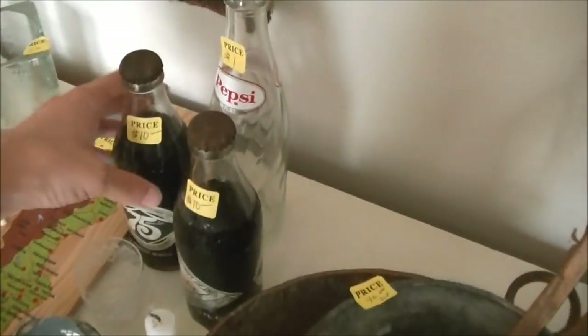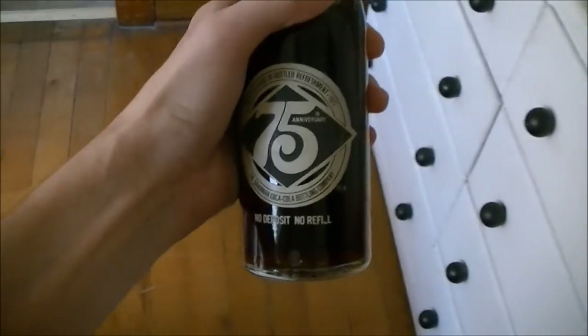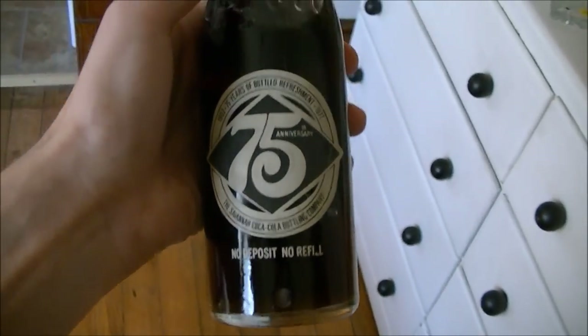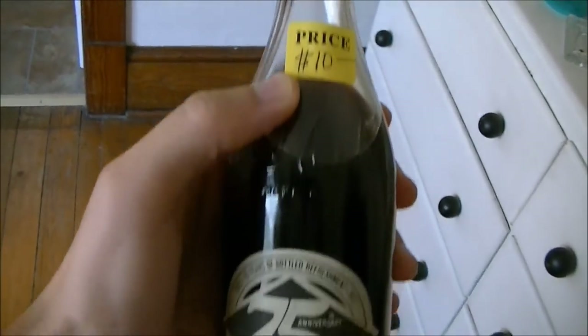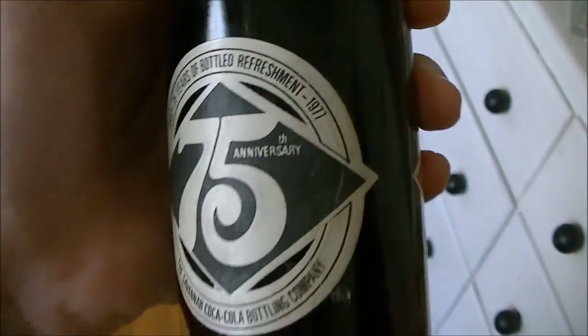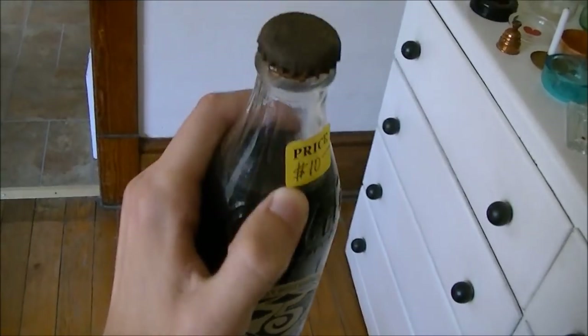If you watched the previous video — the skit — I put some items in the refrigerator. I don't know how many of you picked up on it, but those are old ones I put in there. That's the 75th anniversary Coca-Cola bottle from 1977. It's still in there — I thought that was pretty crazy.